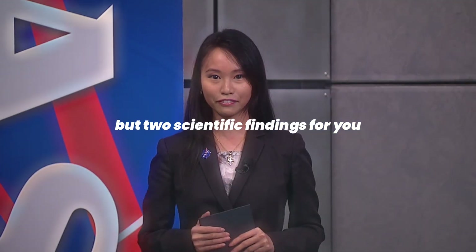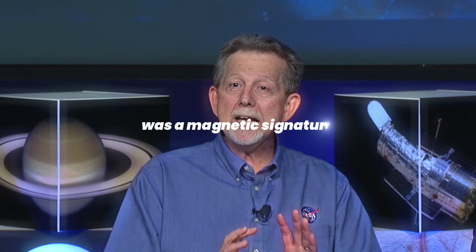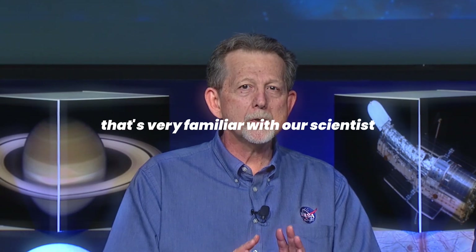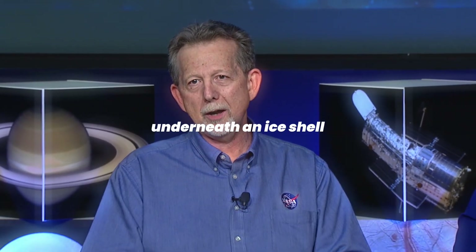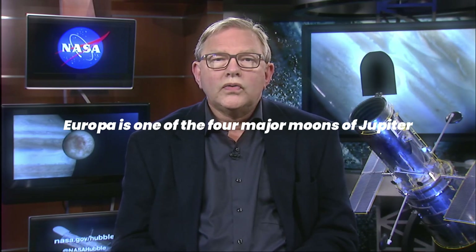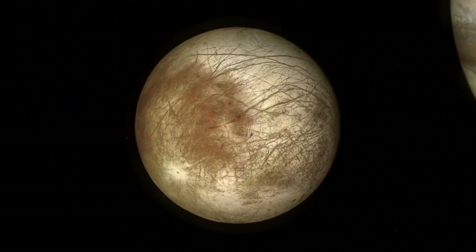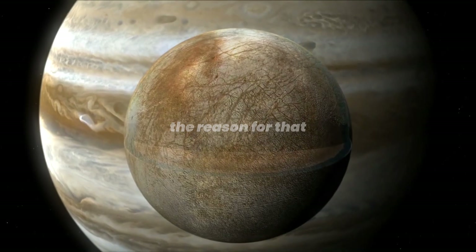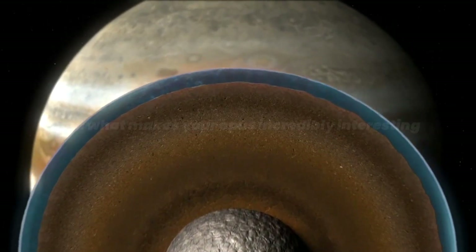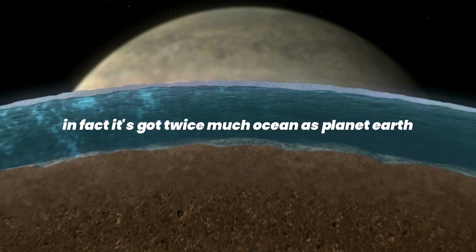Today we have not one but two scientific findings about oceans beyond Earth. What the magnetometer discovered as it flew close to Europa was a magnetic signature very familiar to our scientists — we interpret it as a current within an ocean underneath an ice shell. Europa is one of the four major moons of Jupiter, about the same size as our own moon but very different, with a smooth bright white surface covered in dark red patches. It's thought to be engulfed by a global ocean under a thick crust of ice — in fact it has twice as much ocean as planet Earth.